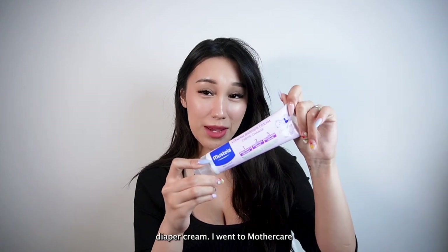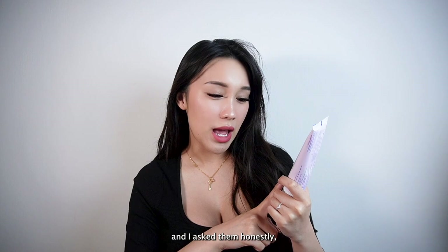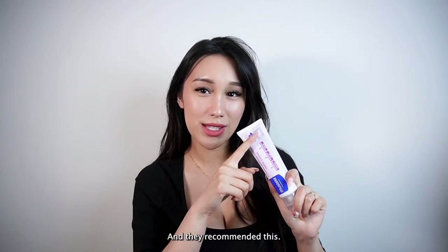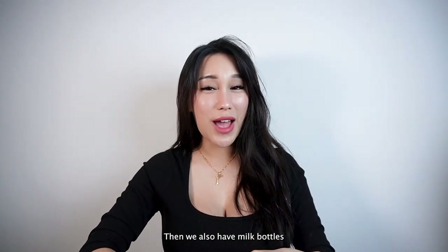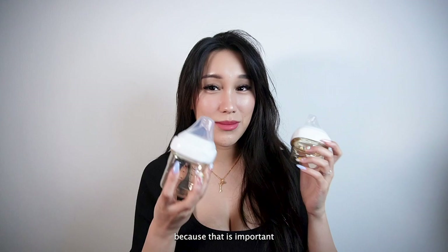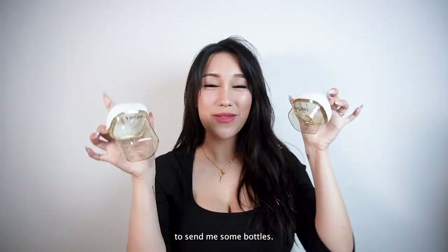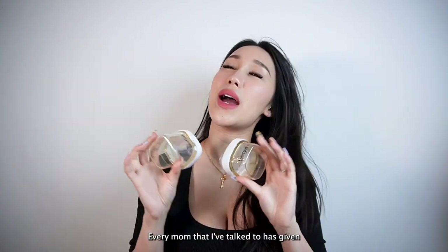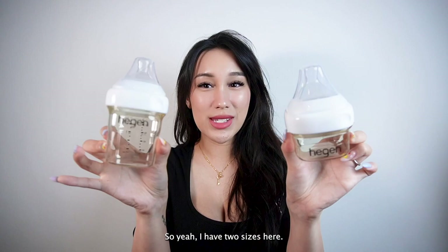This is a baby bum cleansing spray from Offspring. Then we have the Mastella diaper cream. I went to Mothercare — this one was not sponsored. I actually bought it and asked them honestly what is the best diaper cream they recommend, and they recommended this. So I'll try it out and let you guys know. Then we also have milk bottles, which are important. Here I have the Hagen bottles — Hagen was super sweet to send me some. We actually went for a whole class with Hagen. Every mom I've talked to has given very good reviews on this.